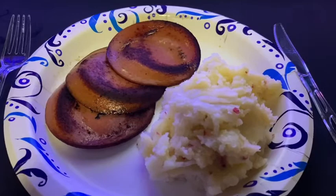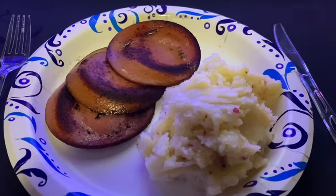And here is the final product — the masterpiece — Newfoundland steak and mashed potatoes. And now for the taste test.